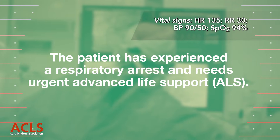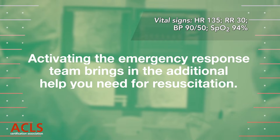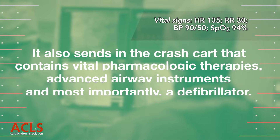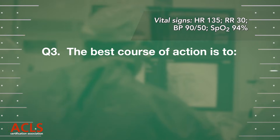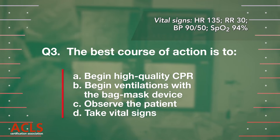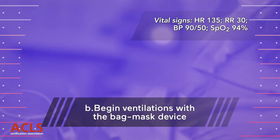The patient has experienced a respiratory arrest and needs urgent advanced life support (ALS). Activating the emergency response team brings in additional help needed for resuscitation and sends in the crash cart containing vital pharmacologic therapies, advanced airway instruments, and a defibrillator. You open the airway as the ACLS team arrives. Question 3. The best course of action is: B. Begin ventilations with the bag mask device.